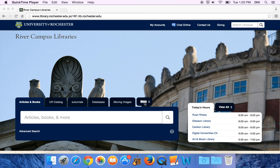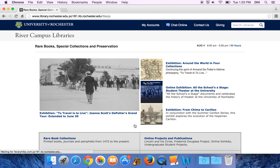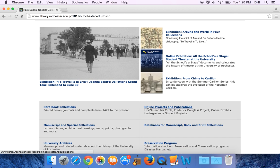So how do you find our department's website? First you'll want to go to the River Campus Libraries homepage, which you see here on the screen, and then you'll want to click on the 'More' tab. From here you can go right to the Rare Books library, and from our homepage you can look at our online projects by clicking on this link.